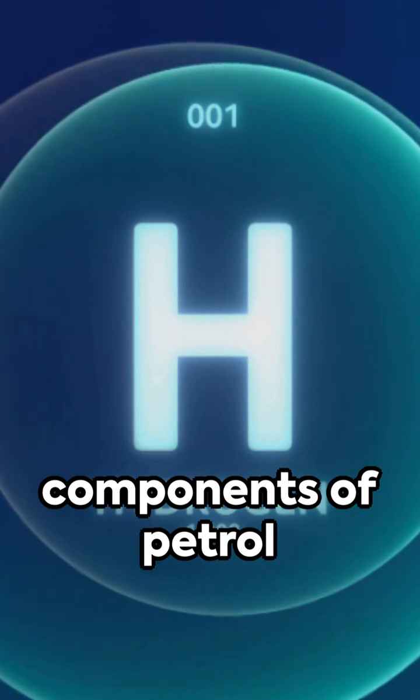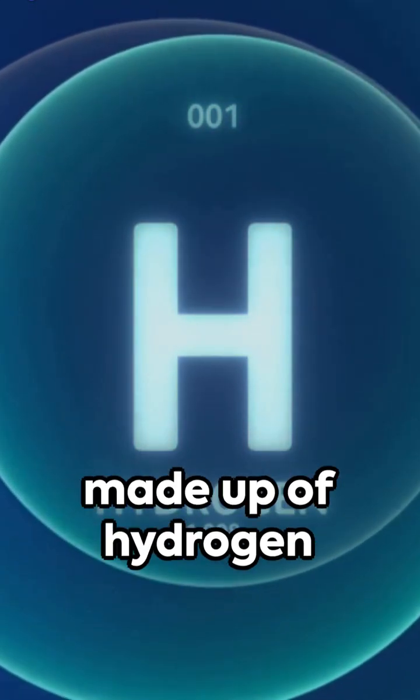The primary components of petrol are hydrocarbons, organic compounds made up of hydrogen.